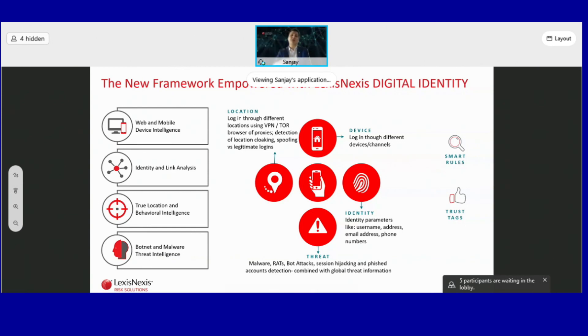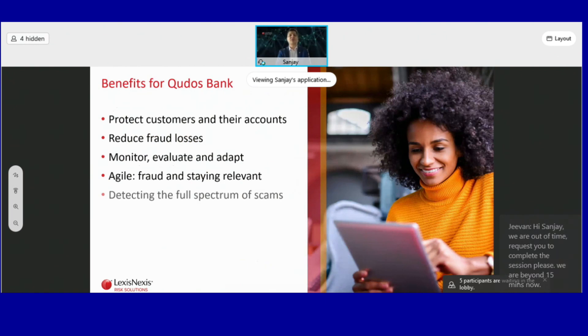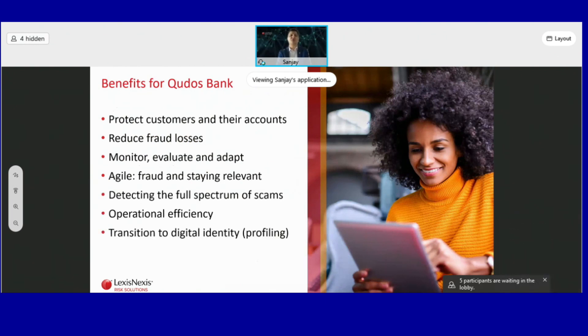All this intelligence helps Kudos Bank distinguish fraudsters from good customers in real time. They are also able to provide trust tracks to genuine existing customers. These trust tracks bind the device to the user, and for returning good customers, they provide a frictionless experience by not requiring OTP SMS or any other second-level authentication. Benefits for Kudos Bank include protecting against fraud, preserving customer trust, and reducing fraud losses.